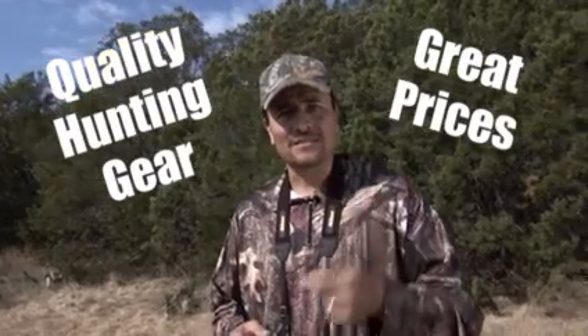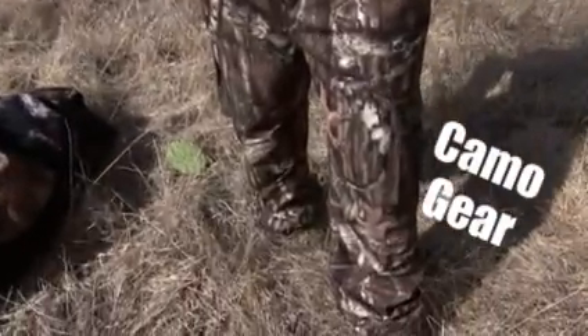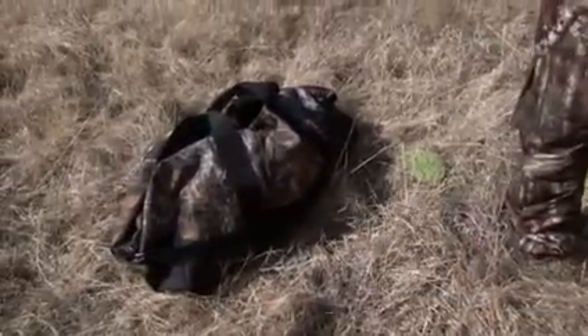Today we're hunting for some of the most elusive creatures out there — top quality hunting gear at great prices. As always, the Exchange has helped me gear up for the hunt. I've got this great camo gear, this great bag, and these binoculars. Let's take a look.